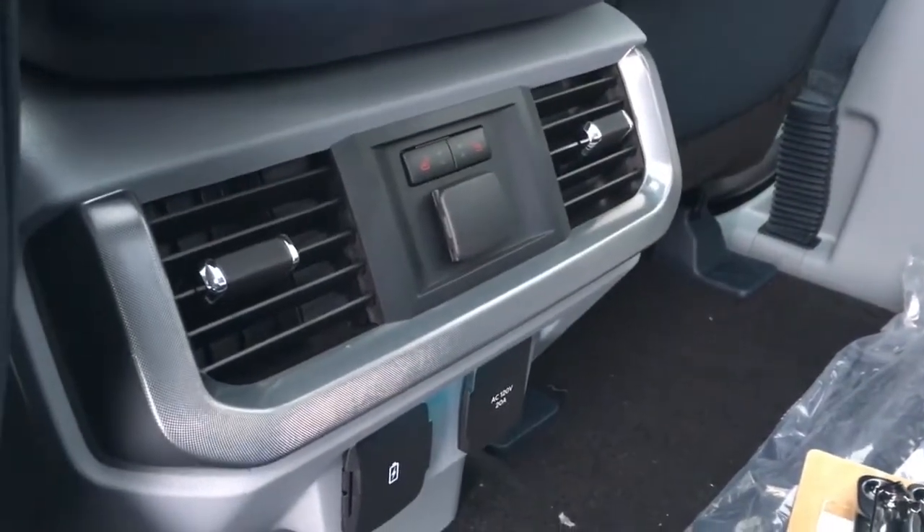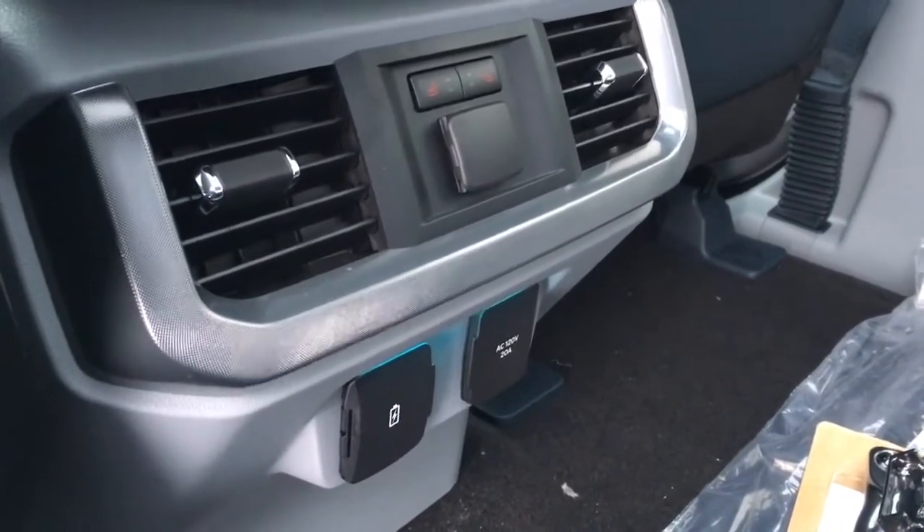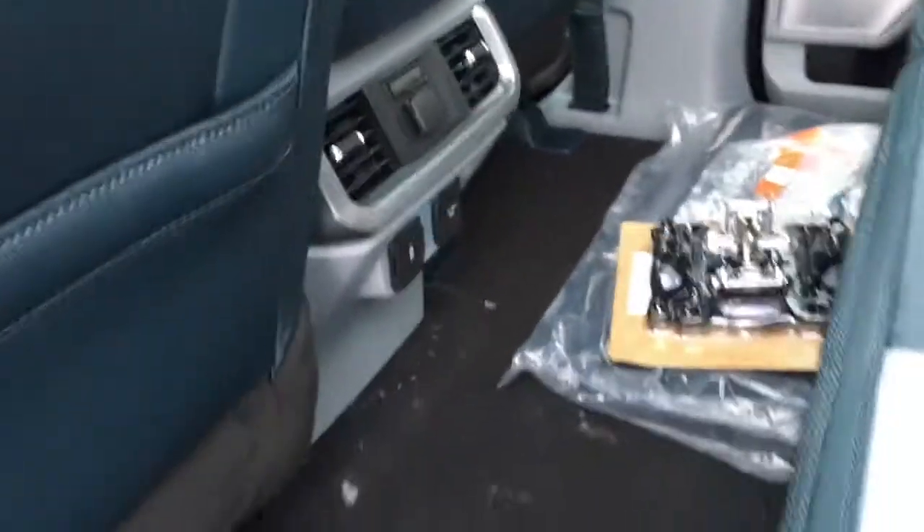Back of the front console there are two front-dependent climate control vents, three power outlets: 112 volt DC, two USB and one AC 120. It does have heated seats back here and carpeted floor throughout. Grab handles at all four entry points.